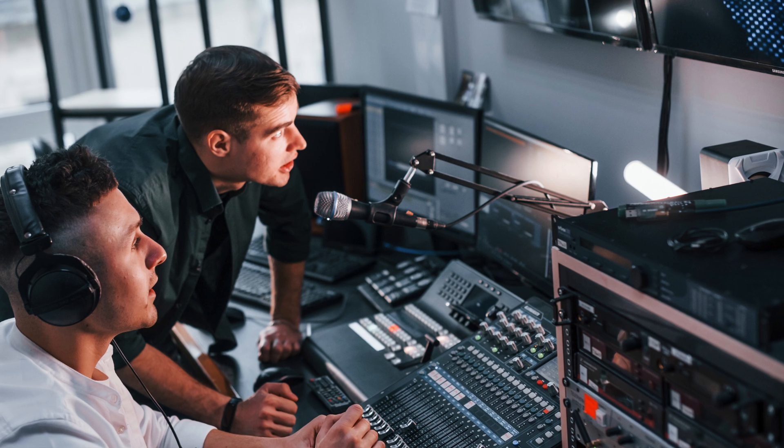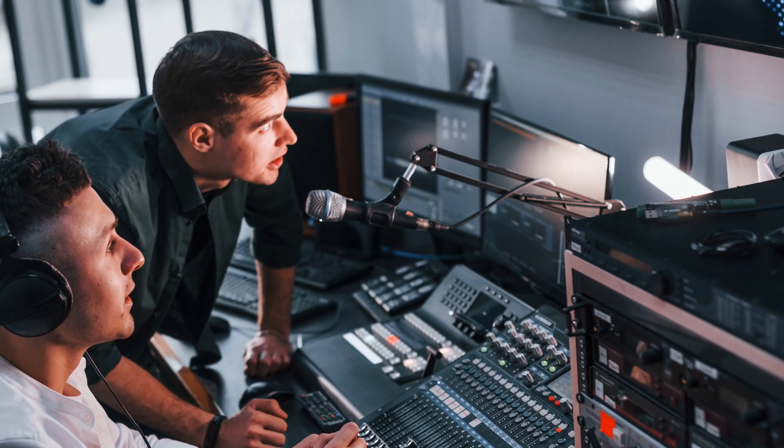Navigating the world of 4K video production has never been more intuitive. With its user-friendly control panel, our switcher empowers you to take charge of your creativity.